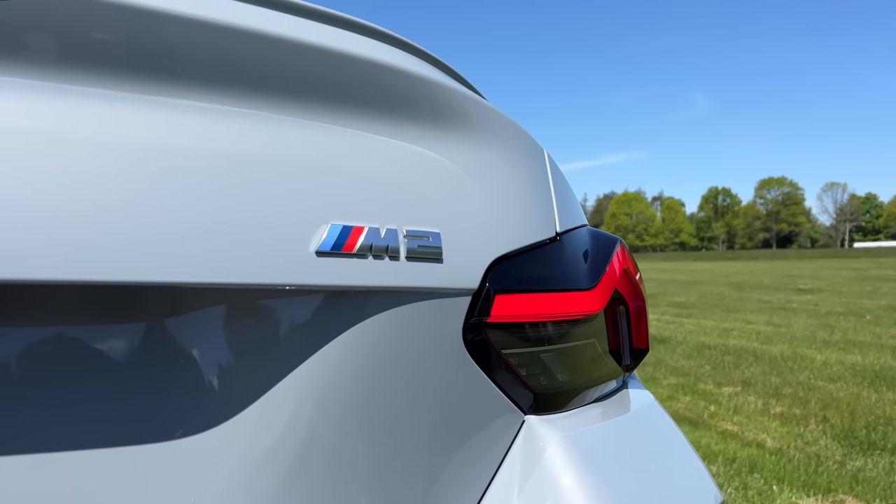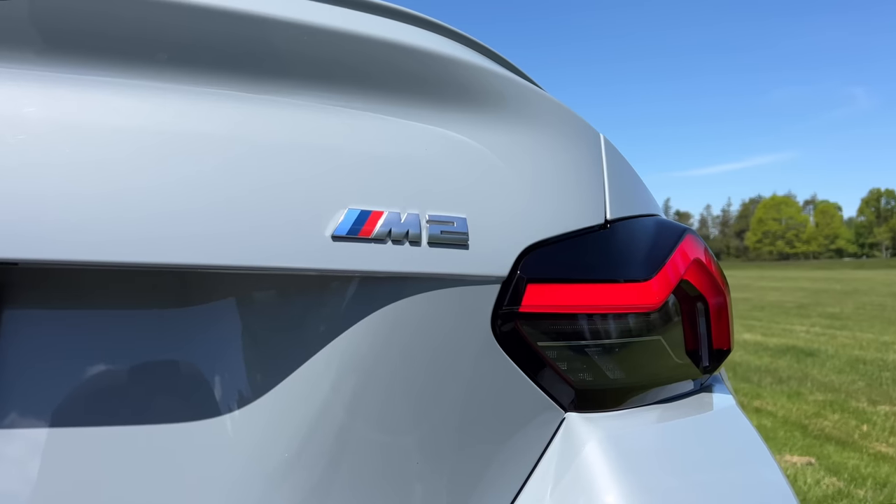The car that I'm driving here today will help you win that challenge almost 100% of the time. Left foot on the brake, gas all the way down, let it build, build, build, and go. A little bit of slippage. My name is Omar and this is the new BMW M2.